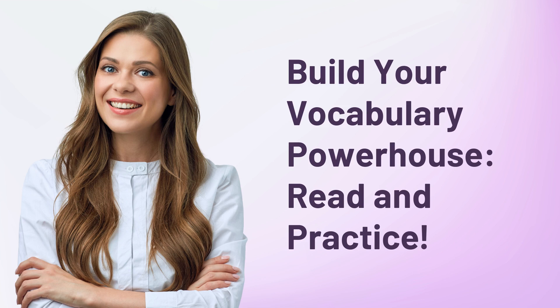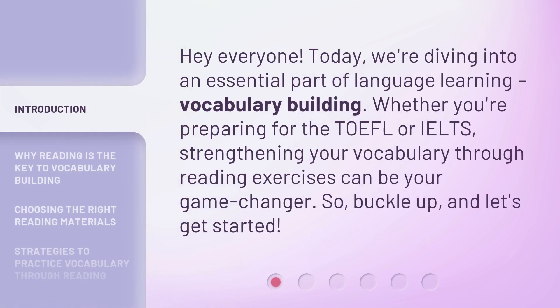Build your vocabulary powerhouse. Read and practice. Hey everyone. Today, we're diving into an essential part of language learning: vocabulary building. Whether you're preparing for the TOEFL or IELTS, strengthening your vocabulary through reading exercises can be your game changer. So buckle up, and let's get started.